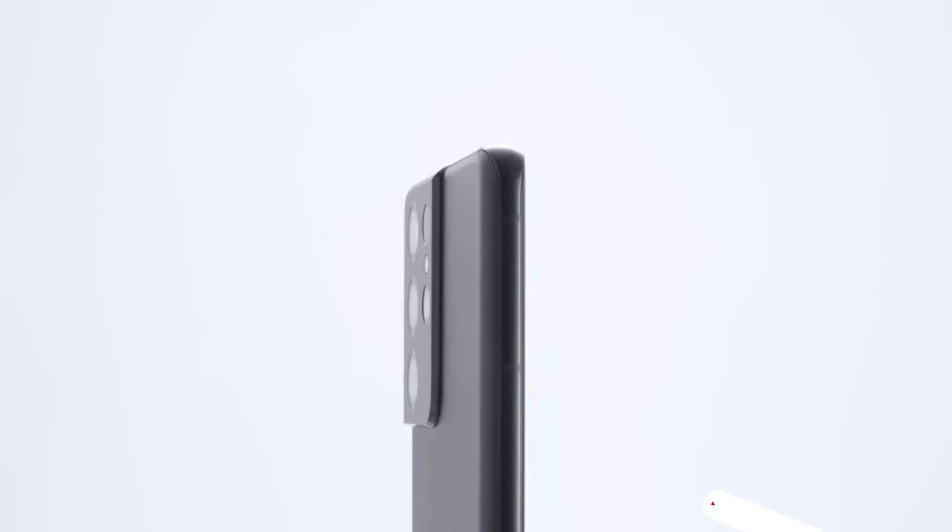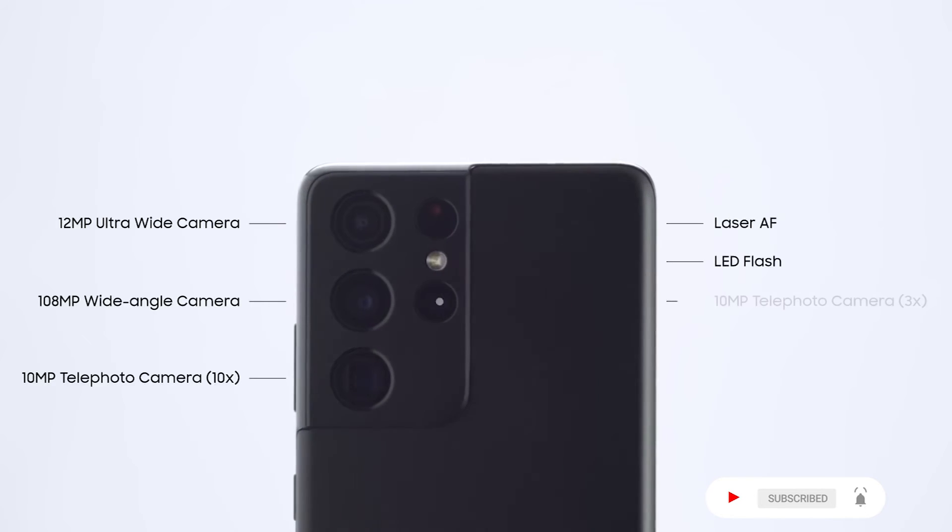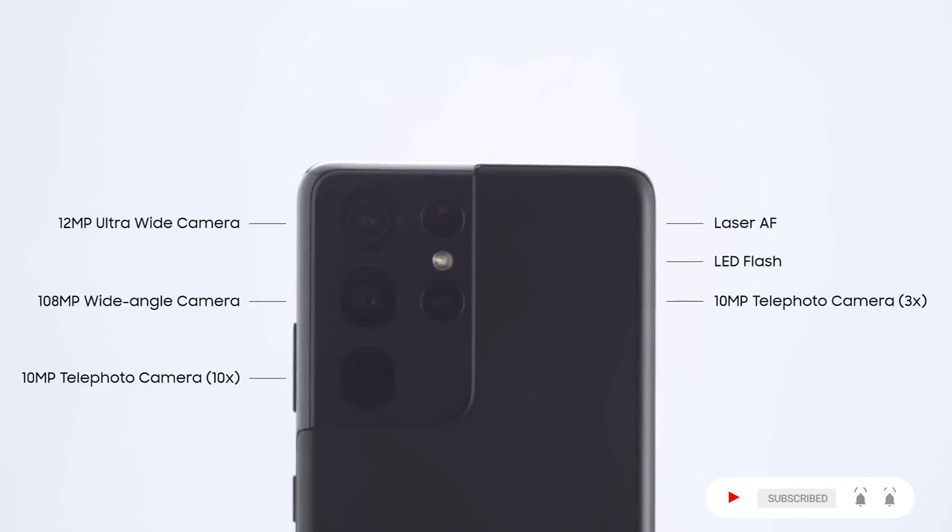And a 40MP self-camera. It comes with a 12MP ultra-wide camera, a 108MP wide-angle camera, a 10MP telephoto camera at 10x, laser AF, LED flash, and a 10MP telephoto camera at 3x.